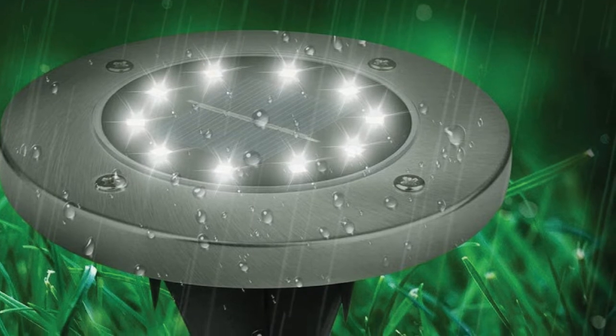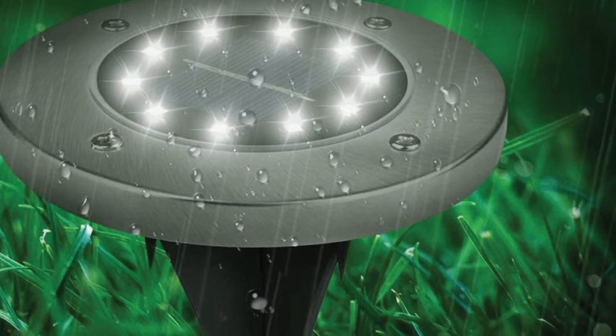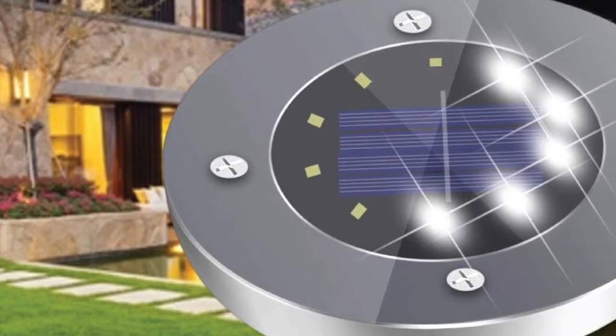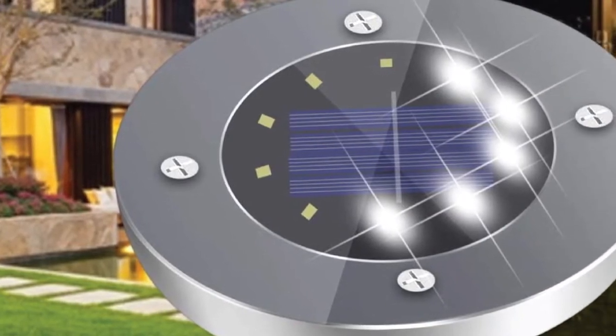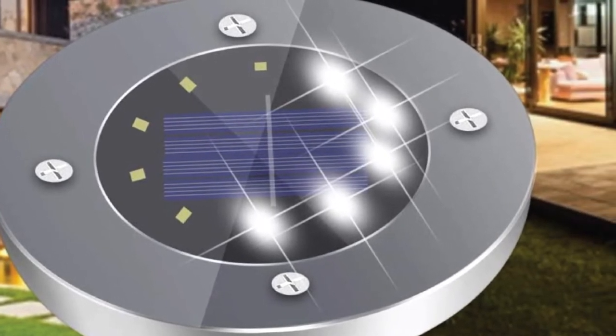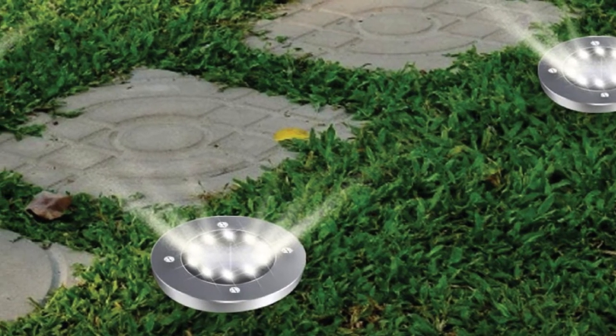They could light up for roughly 8 to 10 hours provided they are fully charged for about 6 to 8 hours. The premium quality PC lamp shade comes with a superb light transmission rate that makes the output effects of the disc light more elaborate. These solar disk LED lights work excellently in the dark and can offer adequate brightness to shed illumination on the guide to any pathway.